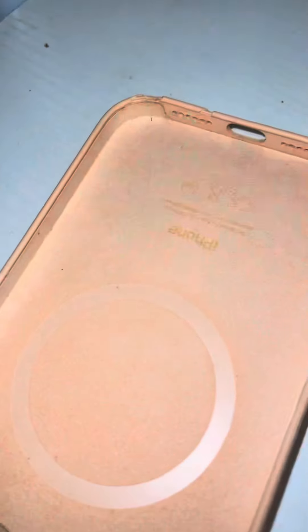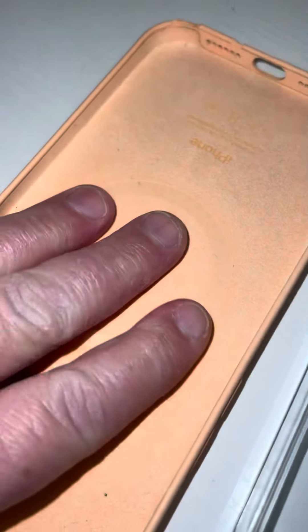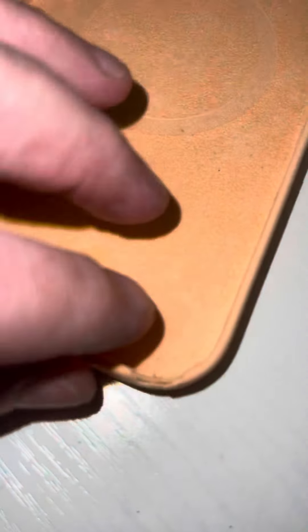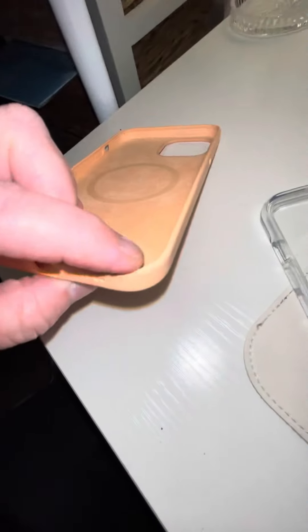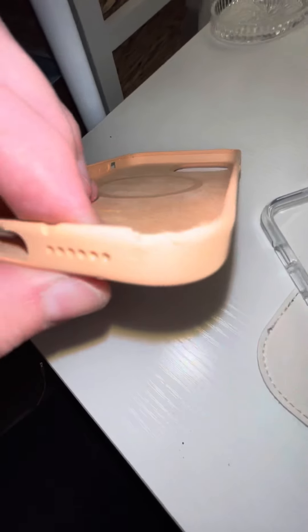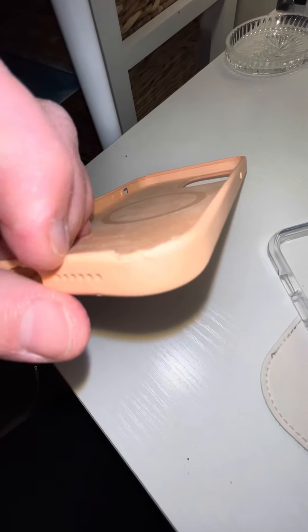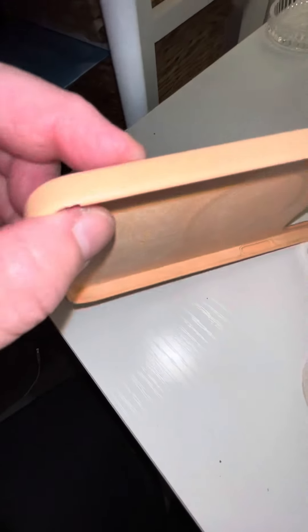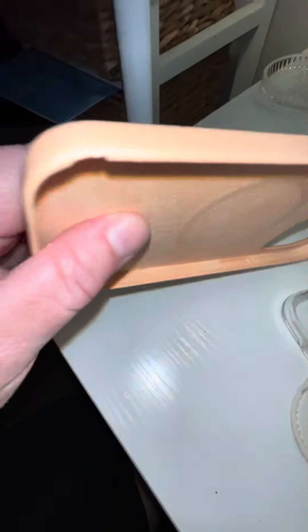It's October 1st, 2021. When I purchased my iPhone 12 Max Pro at the Apple Store, I purchased a case to go with it. What I didn't realize is that the vandalizing would start on my iPhone cover. This is an example of a nearby tenant slowly vandalizing the case, and eventually my iPhone might crack or something might happen to it.